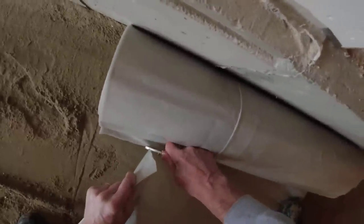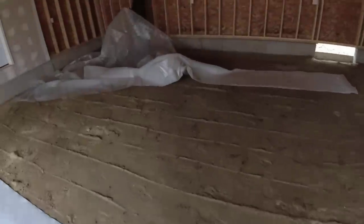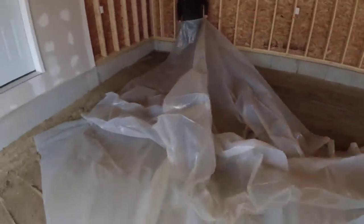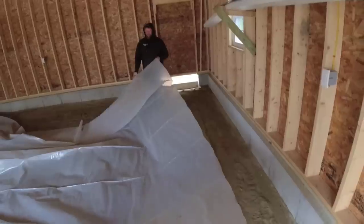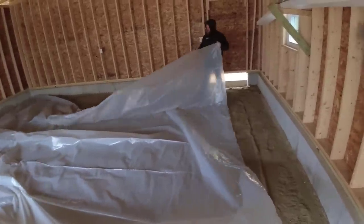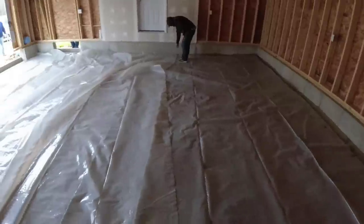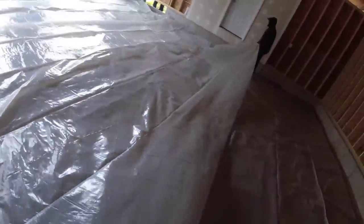We're going to put six mil poly down. We typically lay poly in the houses and garages that we do. The six mil poly just helps keep any moisture vapor from coming up through the concrete floor. We're working for the foundation contractor on this job — he subs it out to us. He added in all the specs: six mil poly with fiber mesh in the concrete. So no wire, no rebar — it isn't really needed inside a garage like this anyway.